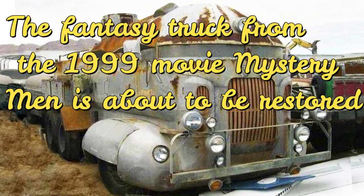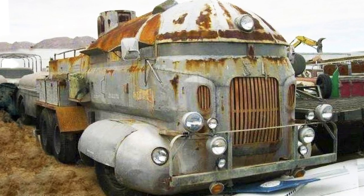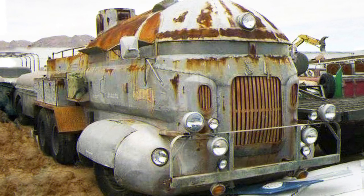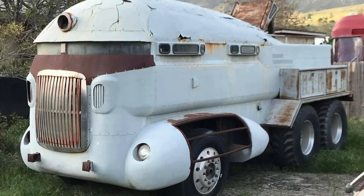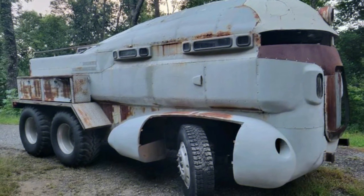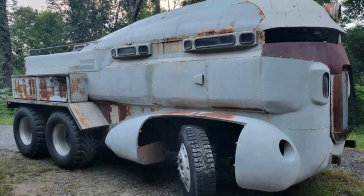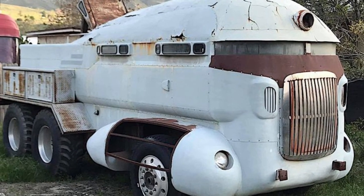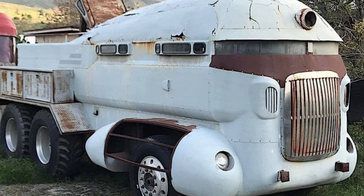The fantasy truck from the 1999 movie Mystery Man is about to be restored. It is a cool sci-fi action movie featuring a truck with artificial intelligence as the main character. Today we want to tell you about another truck from the movie — the Herkimer Battle Jeetney, the one you can see in Mystery Man.